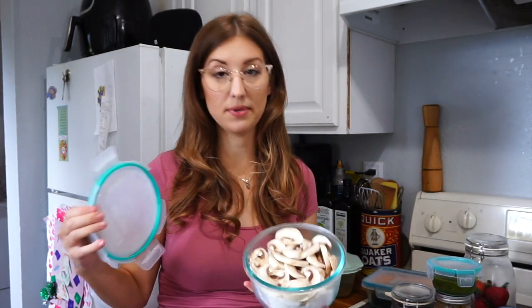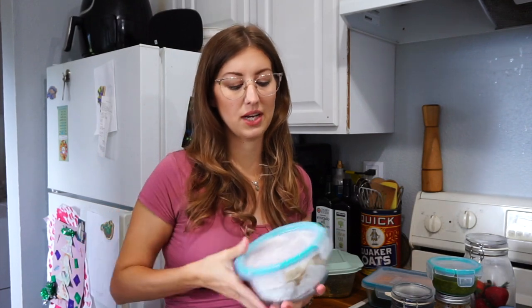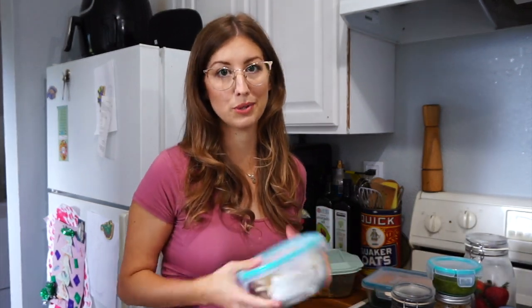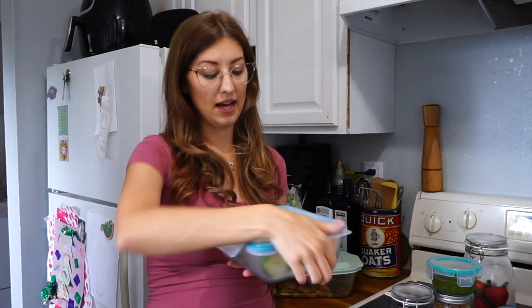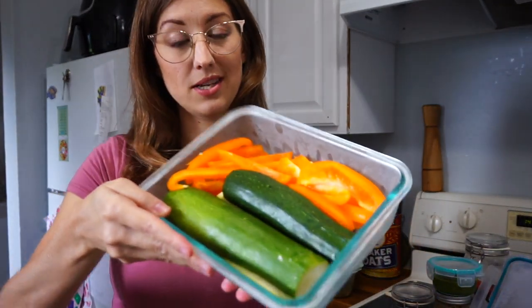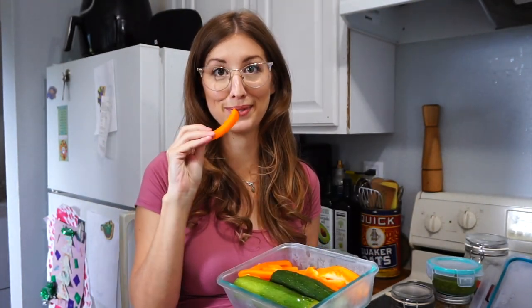I sliced up some mushrooms and I plan on making a couple of dishes using these. They're really nice to sauté with eggs in the morning or throw into stir fries — you can use them in a lot of different ways. I also got some zucchini and bell pepper. The bell pepper was in there from last week, so I just included it and I've been munching on it all day. It's really good — a really good source of vitamin C. Fun fact: bell peppers have more vitamin C than an orange.